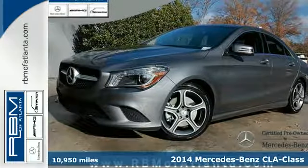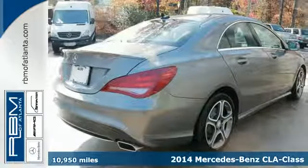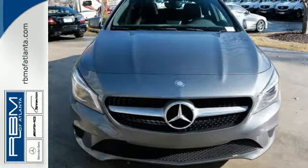It's a 2014 Mercedes-Benz CLA Class — everything you would expect from a sedan, and then some. Enjoy the technology at your fingertips with the multifunction steering wheel, Bluetooth capability, and convenient keyless entry.